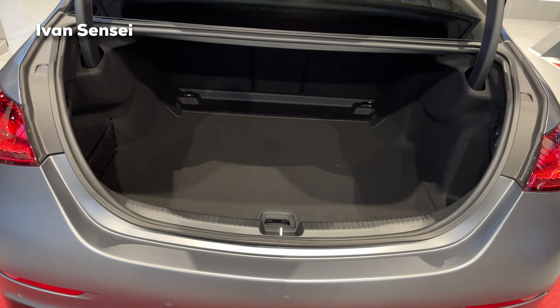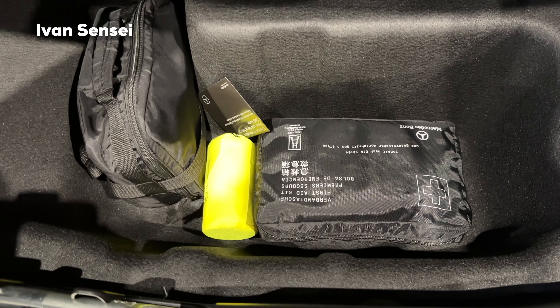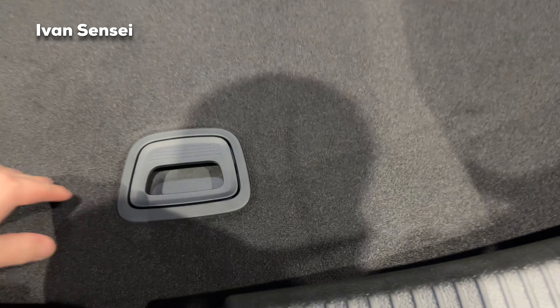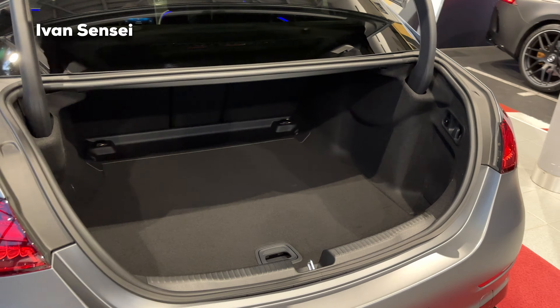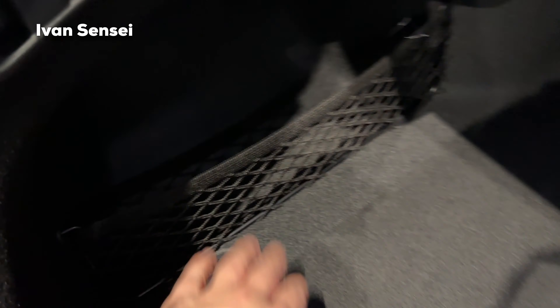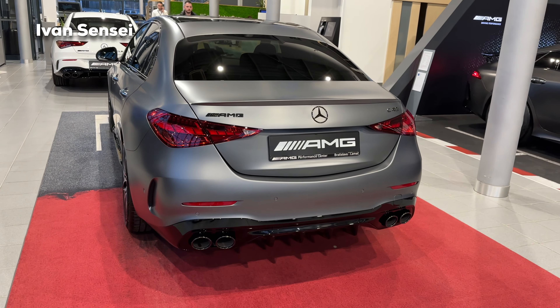Now let's open the boot. It has a capacity of 455 liters — that's 16 cubic feet — and the rear seats fold in a 40/20/40 split. Underneath the boot floor you'll find some accessories: first aid kit, the AMG crate box, and emergency vests. On the right side there are buttons to fold the rear seats, plus a hook for hanging bags, a storage net with attachment points to secure luggage. You can close the boot with the push of a button.